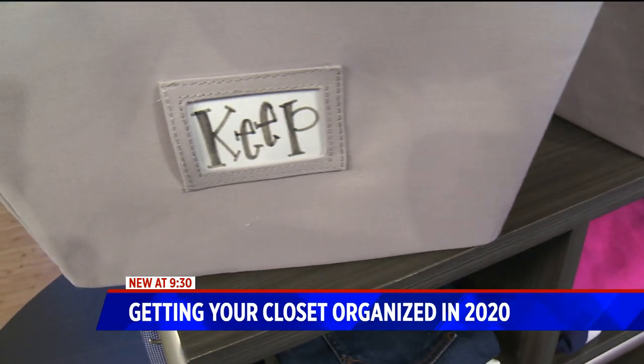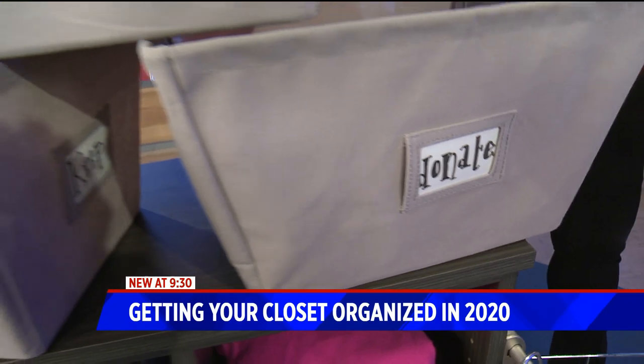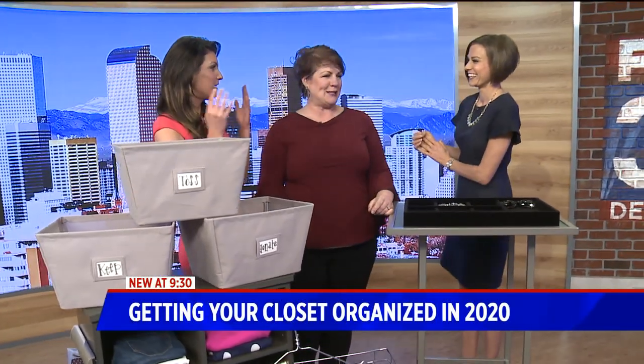We get stuck with the sentimental value — keeping things just for a rainy day or for that event you haven't been invited to. And that's where I think we get stuck. It just piles up.